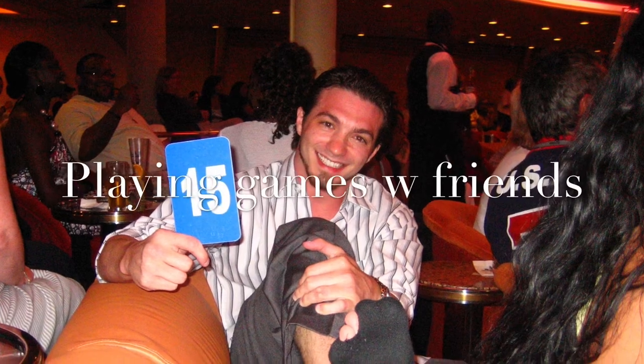Whatever you do, make friends. It makes your stay more enjoyable. If you need to share a taxi with someone or you don't feel safe in a certain area, having friends makes it much better. That's one piece of advice someone gave me when I first started going on cruise ships — make friends.